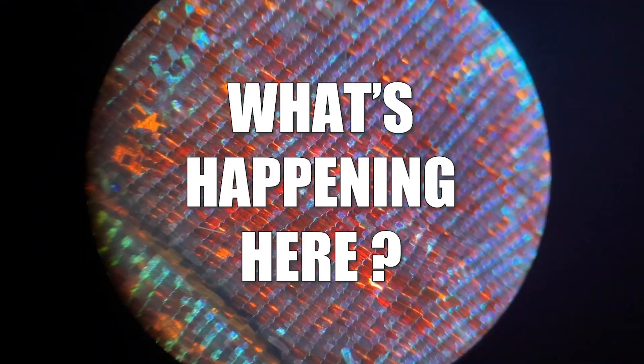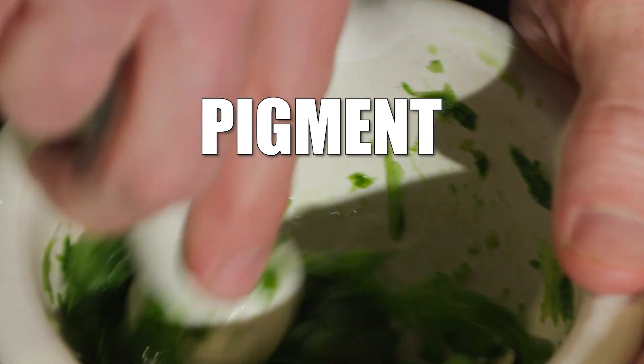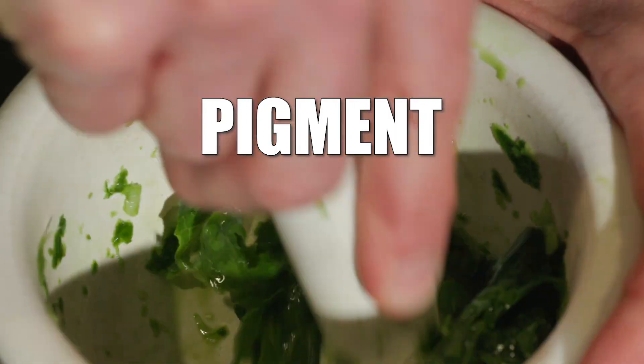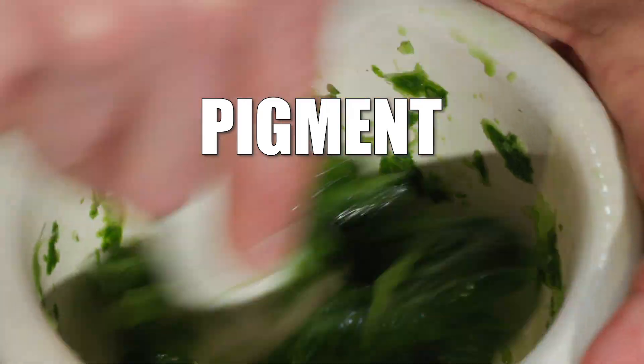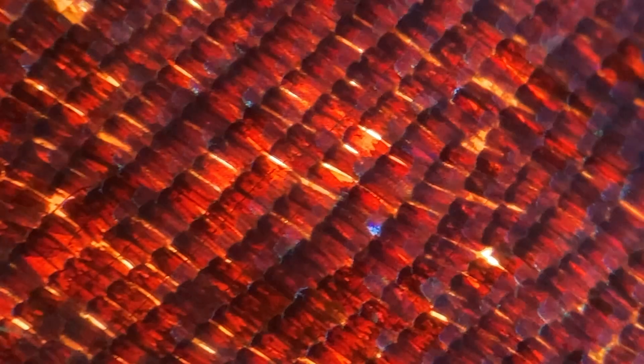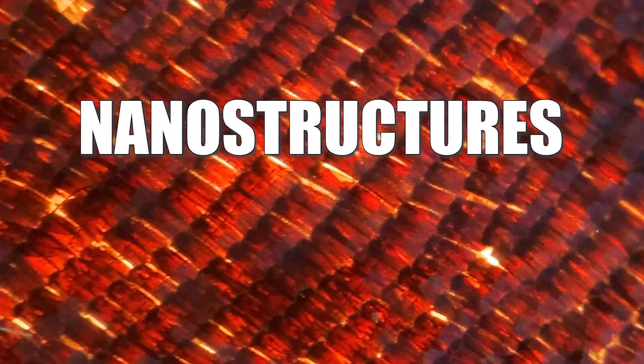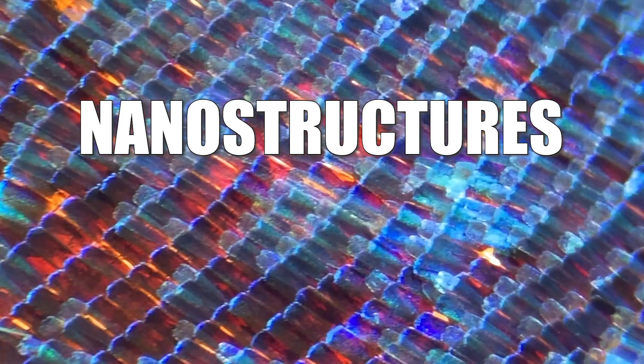So what's happening here? We crushed up the green leaf and it kept its color because its color comes from a pigment — a tiny substance that can keep its color in water. However, the butterfly wing when we ground it up did not keep its color. That's because its color comes from tiny little nanostructures that bend and reflect light. That's what makes these objects turn blue.